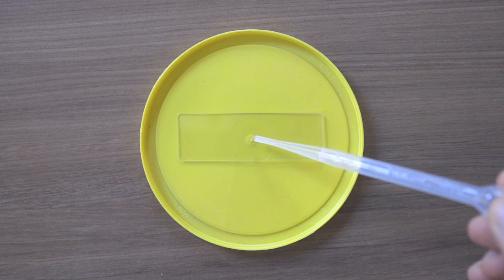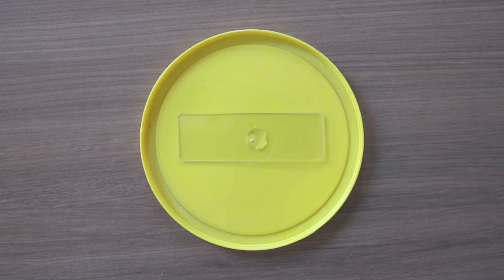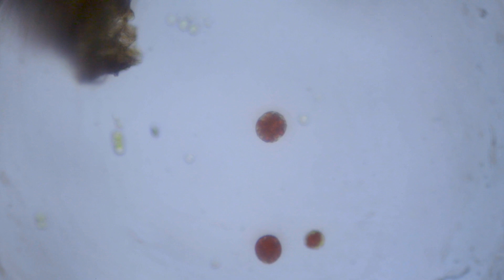At the end of June, I started to take samples from the cup. First, I found dinoflagellates — these algae are mostly found in salt water.